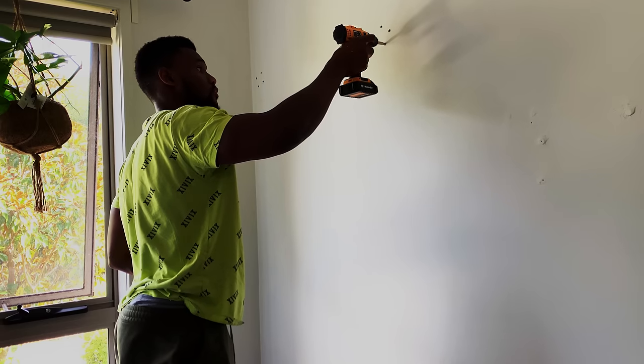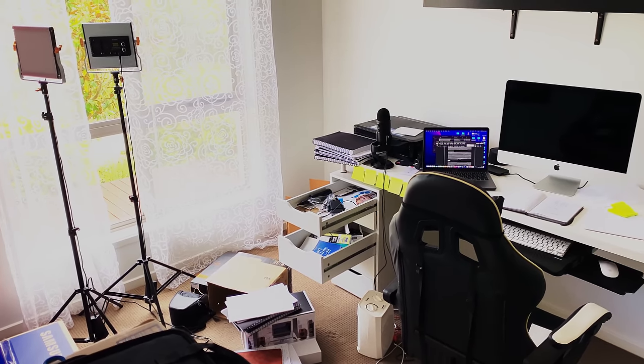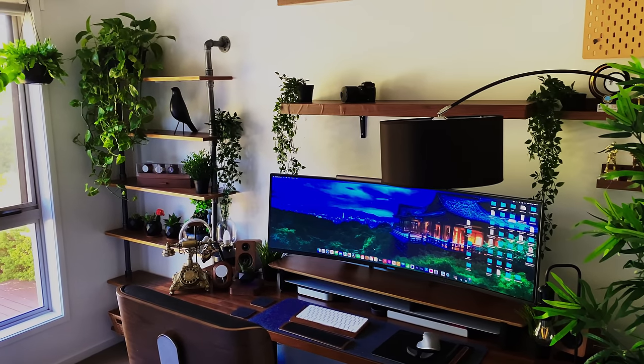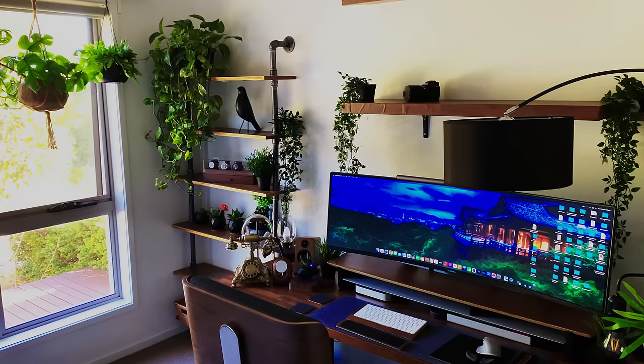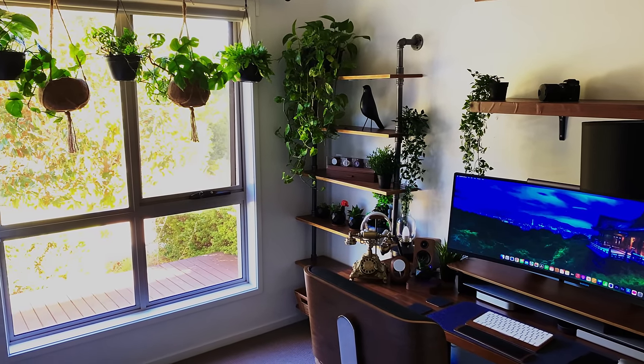After working on the setup for a few months, here's the before and after. While I'm happy with the current iteration, as a design enthusiast, I'll be tweaking and making changes to the space as time goes.